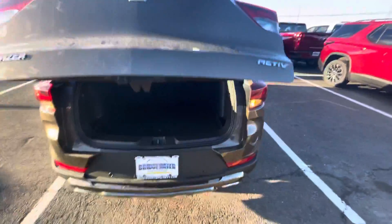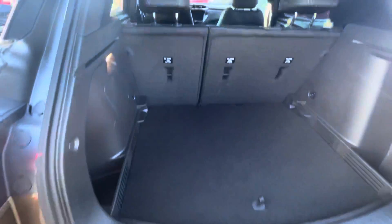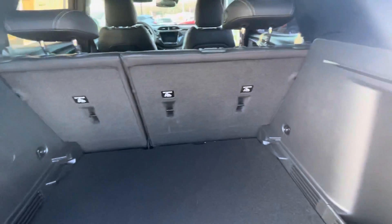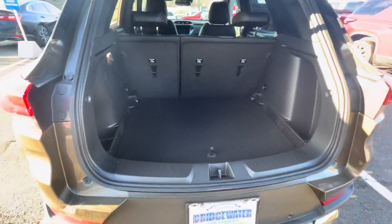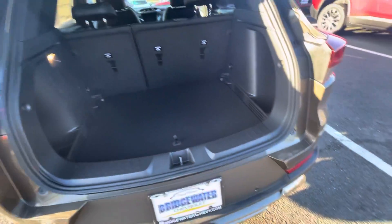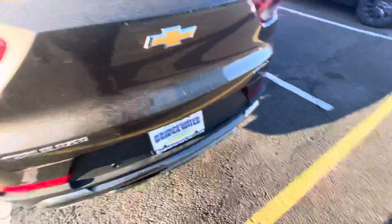This trim level is the front wheel drive Active. Take a look at that — those seats are 60/40 seats, they fold down flat. Backup camera, sensors — everything is standard on the vehicle.